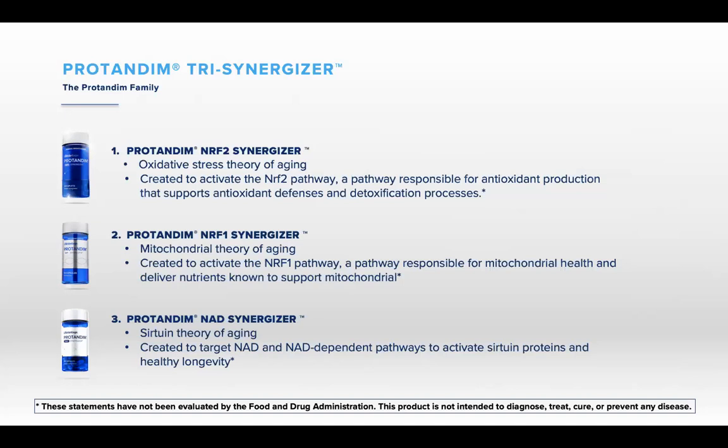We're calling this the trisynergizer. All three of these activators address major theories of aging — including the oxidative stress theory of aging — and they're all connected to the aging process. With Nrf2 you reduce oxidative stress and boost antioxidant production. With Protandim Nrf1 you repair the mitochondria and restore the energy of the cell, delivering the nutrients needed for proper function. And then you've got the NAD.